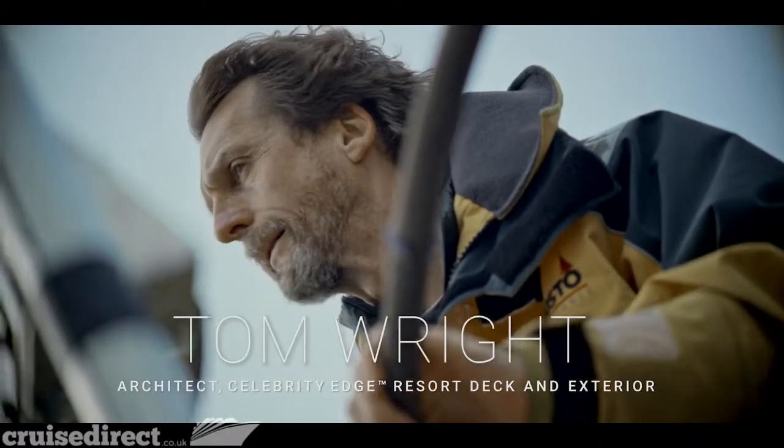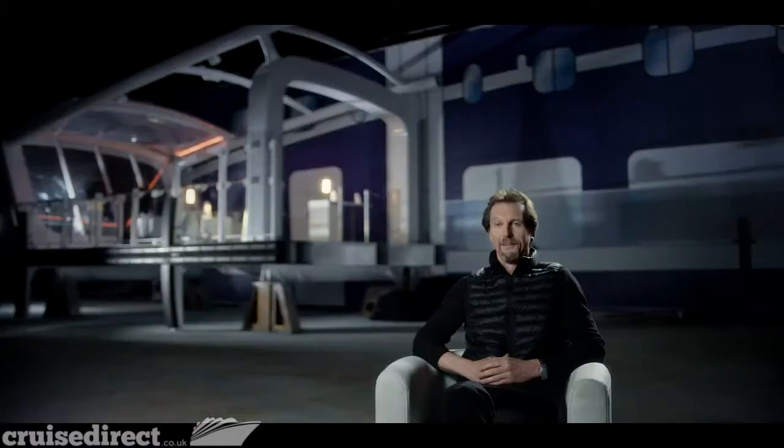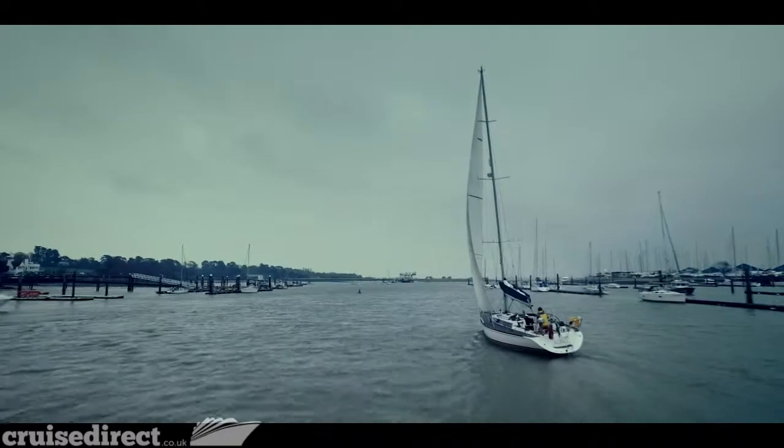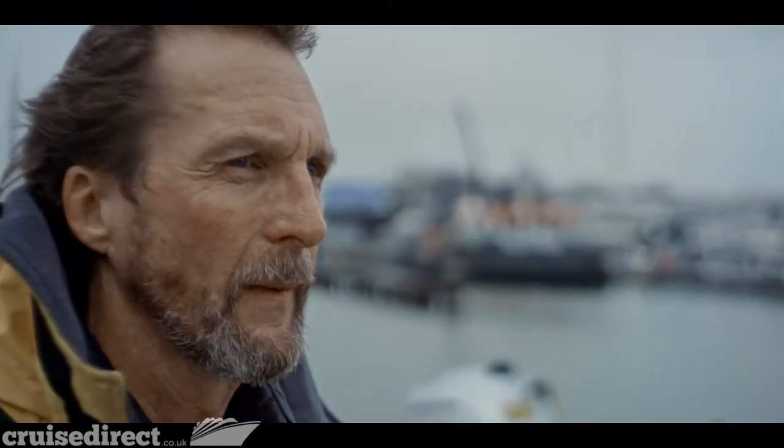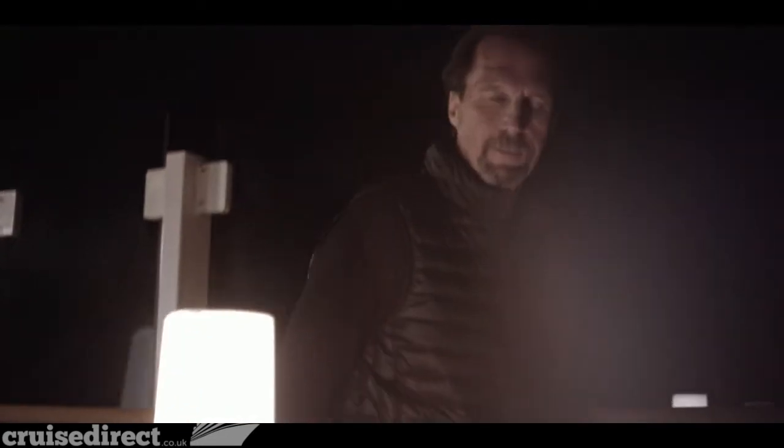Tom Wright shares that when he was 18, his father took him sailing for the first time, and he fell in love with the sport. Ever since, he's loved everything to do with the sea and finds ship design endlessly exciting. He believes the experience of going on Edge will be very different and very exciting for passengers used to a normal cruise liner — a true paradigm shift in cruise design.